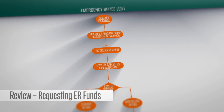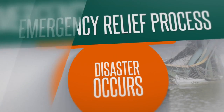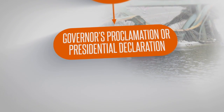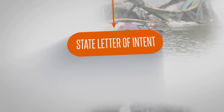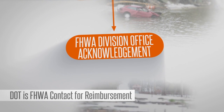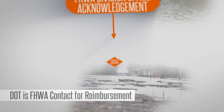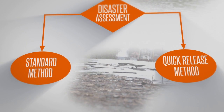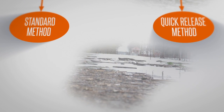Let's quickly review the initial steps for requesting FHWA ER funds covered in another module. After a natural disaster or catastrophic failure is officially declared, a State Department of Transportation, or DOT, sends the FHWA's division office a notice of intent to request ER funds and coordinates with FHWA to assess the damage. The DOT is FHWA's official contact for damages, including those for local agencies, and all funds are reimbursed via the DOT. The DOT works with the division office to use either the standard application method or quick release application method to request ER funds.